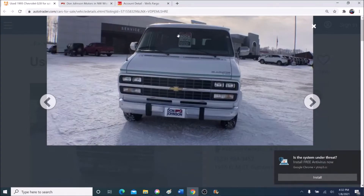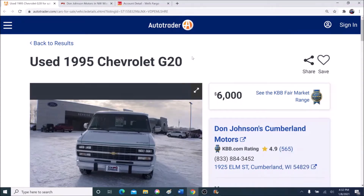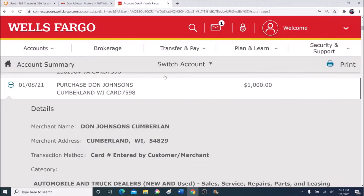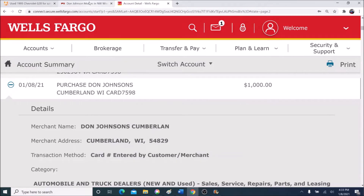I put down $1,000 yesterday for a deposit and booked it — including my airline ticket. I also rearranged my entire schedule and got two hotel rooms for two-night stays, because me and a friend of mine would have been driving this vehicle from Wisconsin all the way back down to Florida.